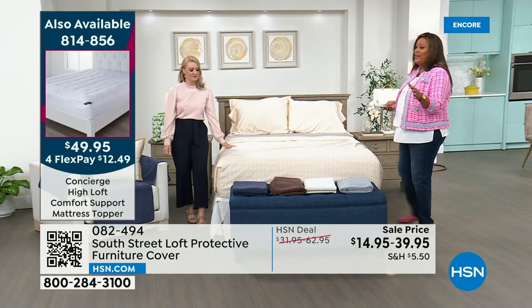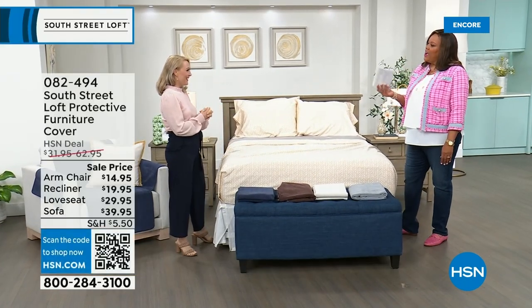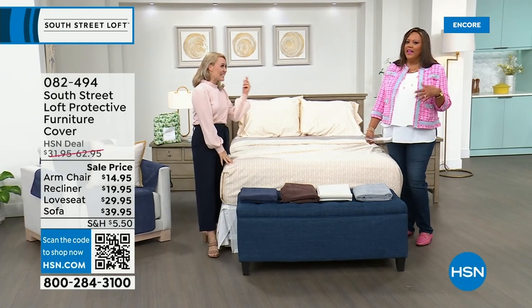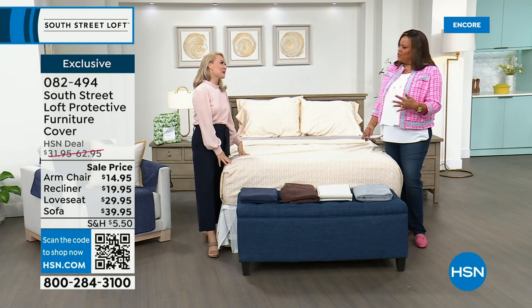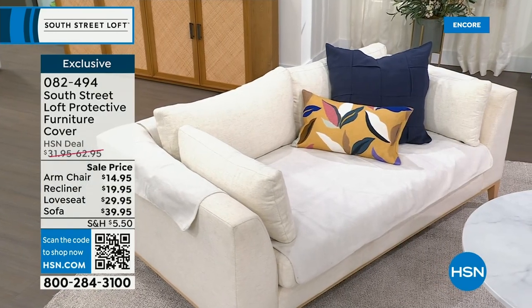I can't say enough about those weighted blankets — I just tried those and aren't they great? You've got to get one. When you told me to sit down and put it on my lap, it's like instant relaxation comes over you. That is mind-blowing. I hope you picked that up on clearance.